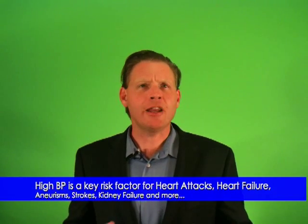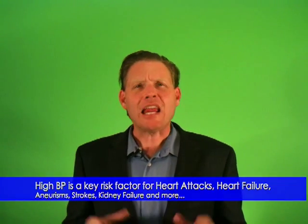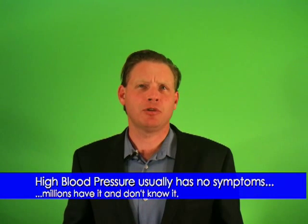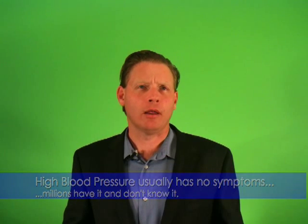High blood pressure is a key risk factor for heart attacks and heart failure, aneurysms and strokes, kidney failure, and more. Even blood pressure that's moderately high shortens your life expectancy. Because high blood pressure usually has no symptoms, millions of people have it and don't know it — that's why it's often called the silent killer.